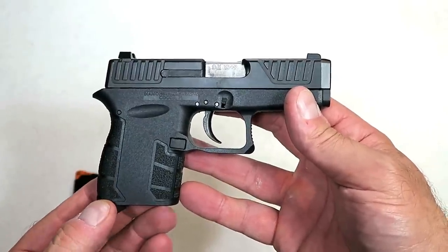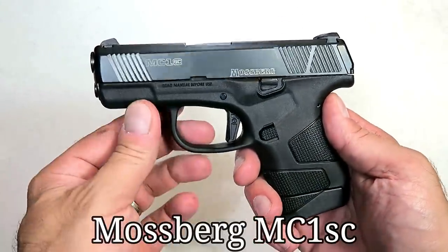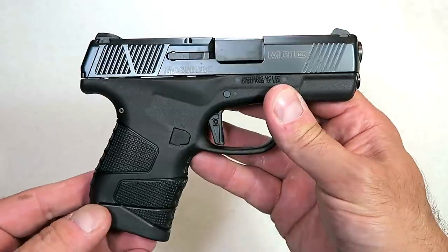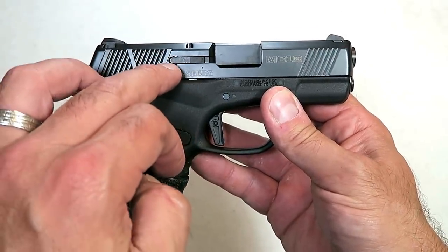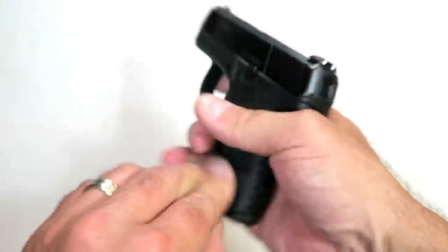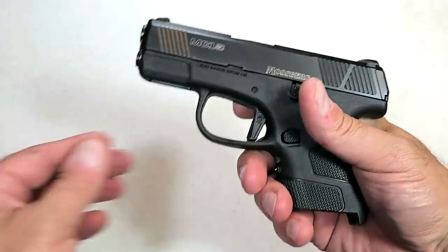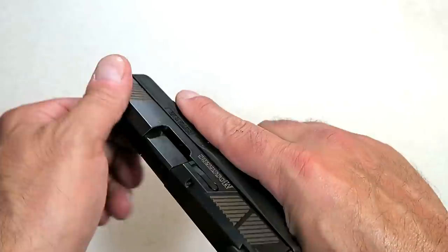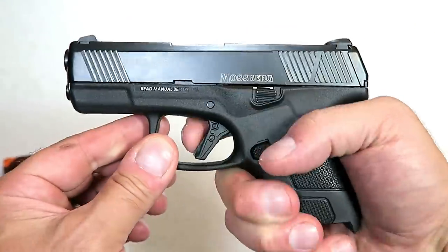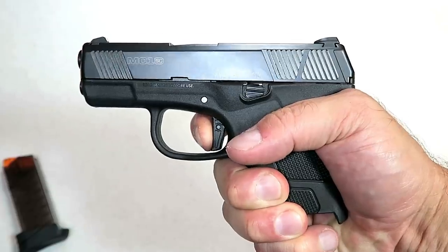In 2019, Mossberg released their first handgun in a hundred years and called it the MC1 Subcompact. It's the same size as the original Glock 43, with a 3.4-inch barrel, very nice grip texture that feels great in the hand. It comes with two magazines — a six and a seven round mag — front serrations, and three-dot sights. What I really like is the flat-face trigger with a trigger bar safety that is very audible, and it has a great reset for follow-up shots.